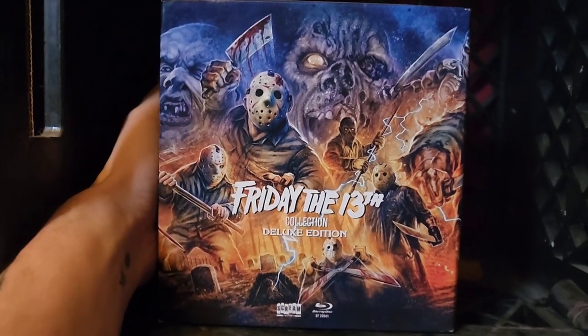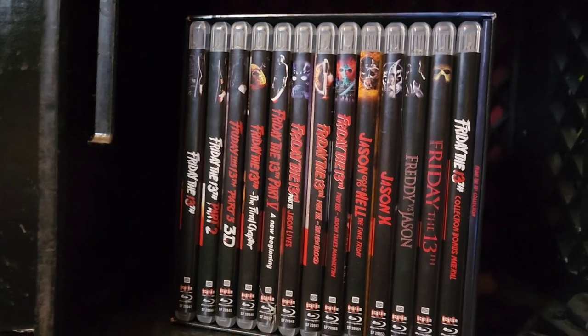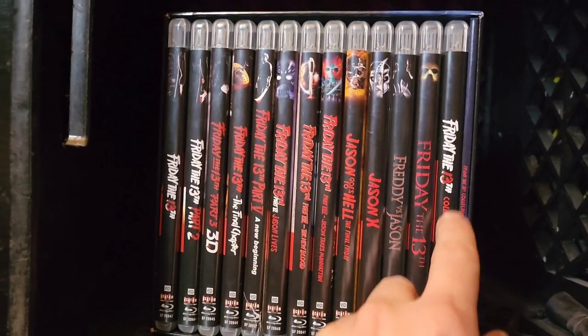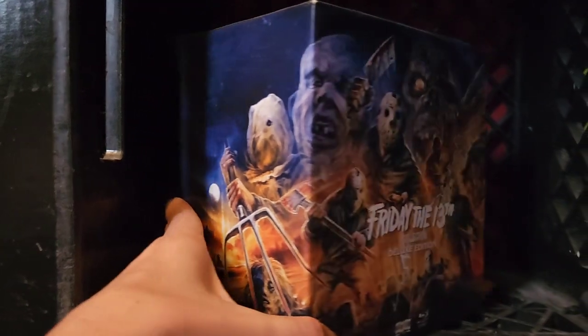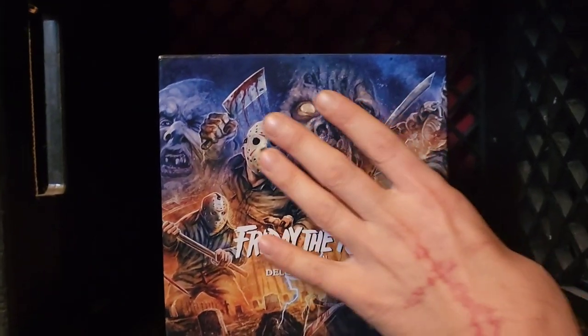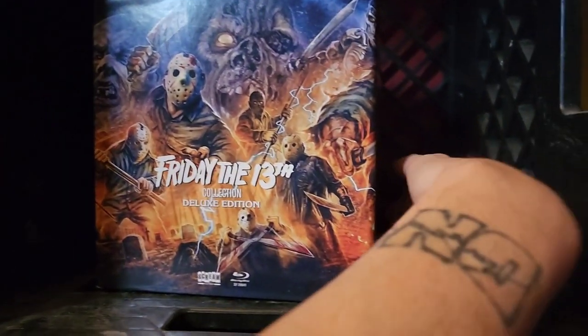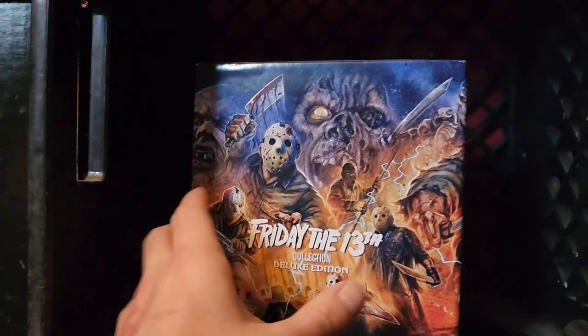And speaking of slashers — the Friday the 13th collection. All the Friday the 13th films through the remake, with a special edition including a special features disc and a nice booklet. Being a Friday the 13th fan, this is my favorite slasher franchise so I just had to have it. Sorry, one of my son's toys is right here — but yes, Friday the 13th, the best.